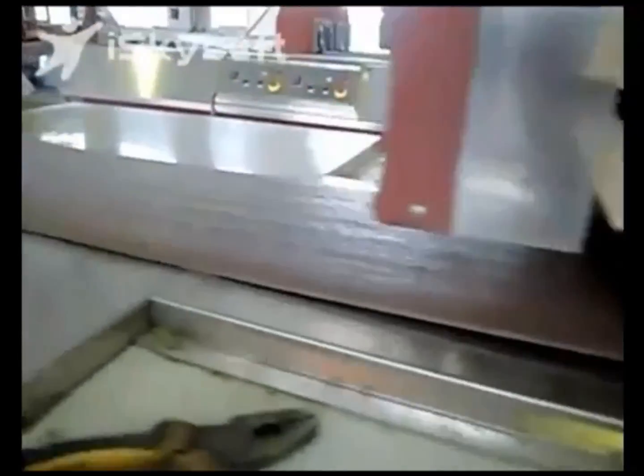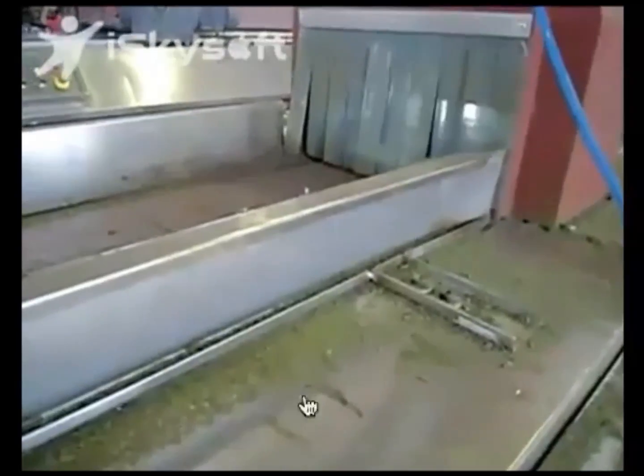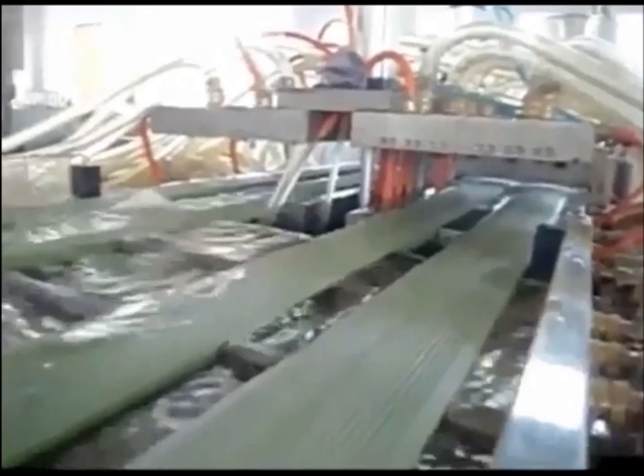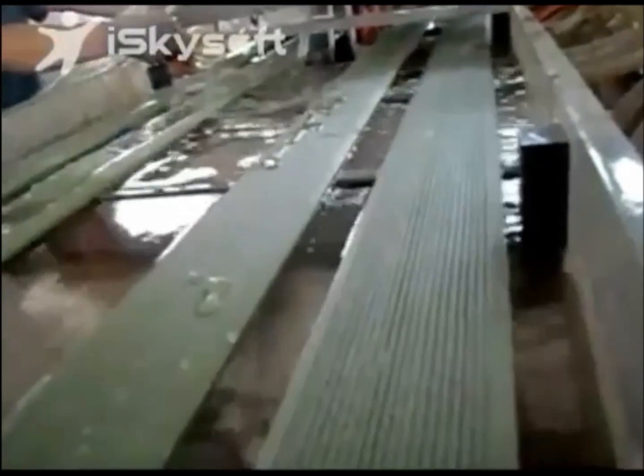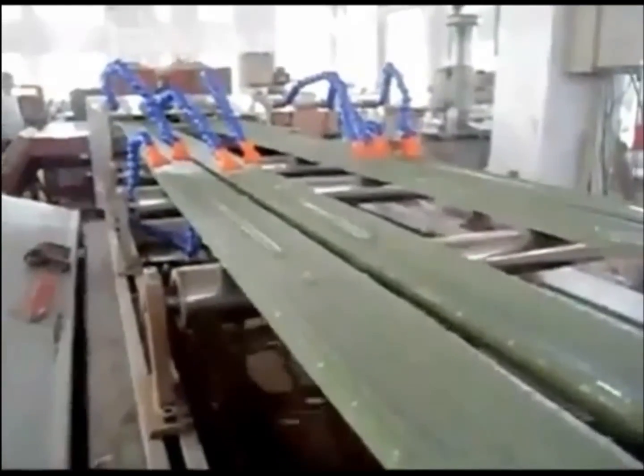From here it goes into the cutting, trimming and stacking section for distribution. What you see now is a different type of wood replacement product — this one has grooves and is specially used for outdoor decking, siding, stairs and flooring tiles.